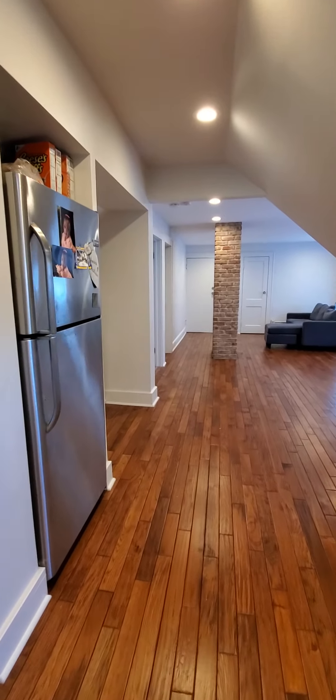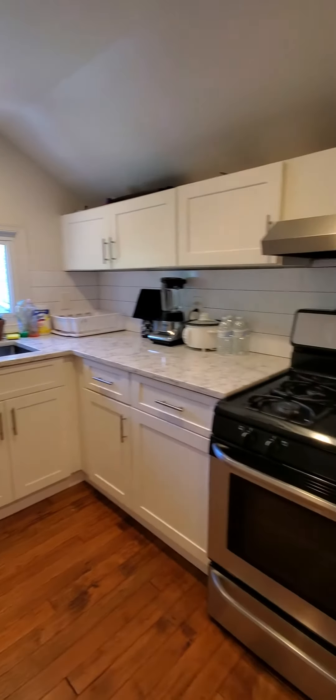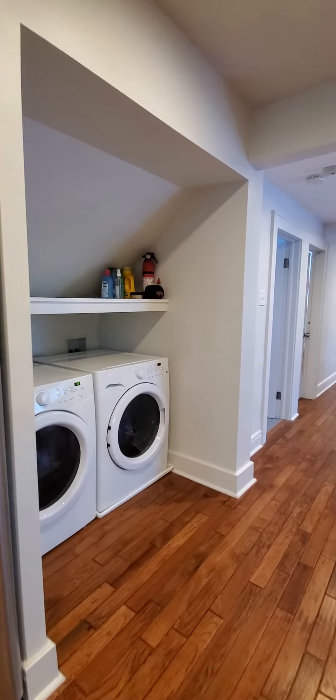The kitchen is really pretty — it's got nice stainless steel appliances, a dishwasher, and a nice stainless steel stove. And then right off of the kitchen you have your larger area.